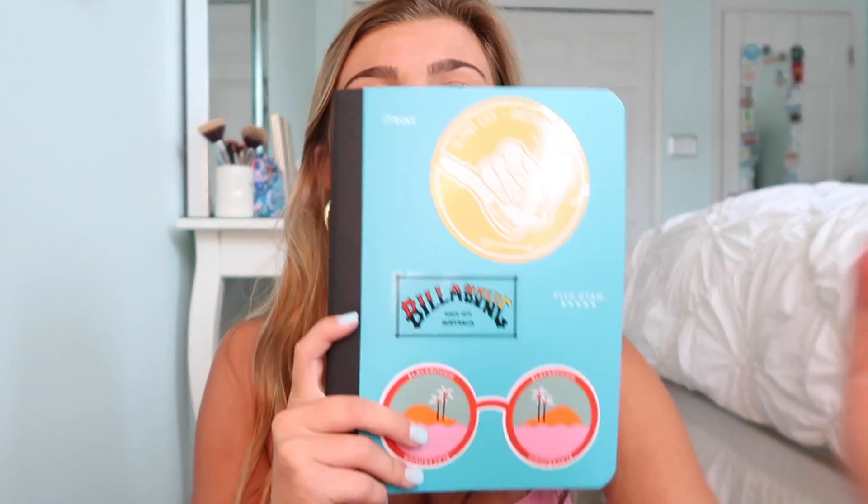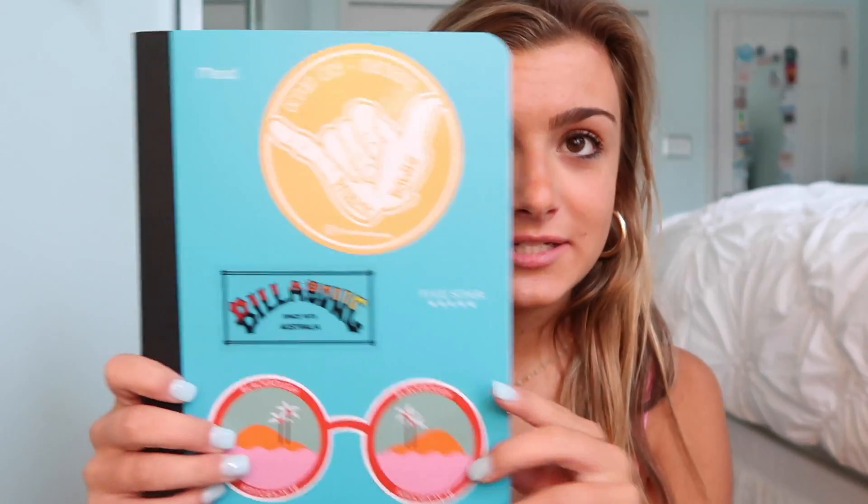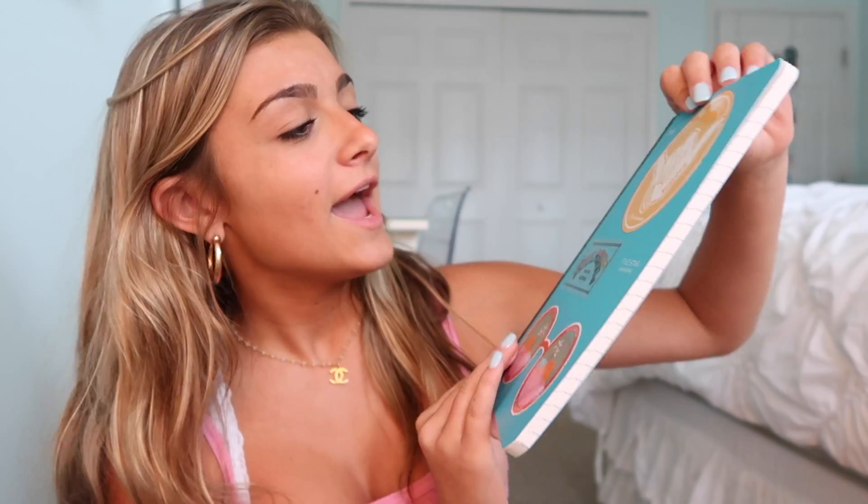I'm just sipping out of my Hydro Flask — I'm actually so thirsty. So I guess we'll start off with my folders and stuff. If you guys don't know, I'm starting high school and we don't have an actual supply list, so I just got what I think I'm going to need. I am very creative and passionate about my school supplies. The first thing I got is this composition notebook — it's by Mead and it's a pretty turquoise color.